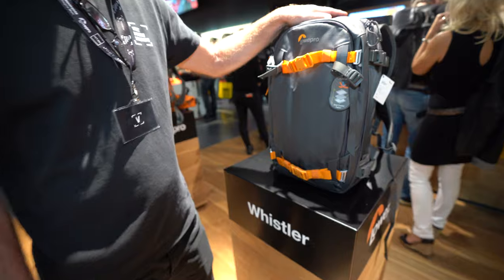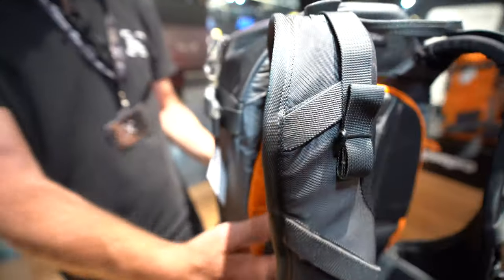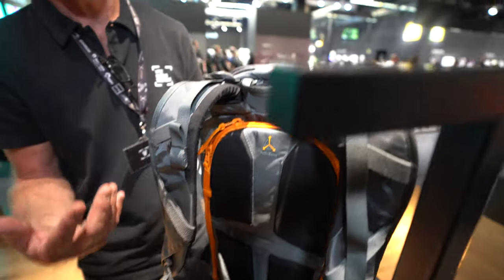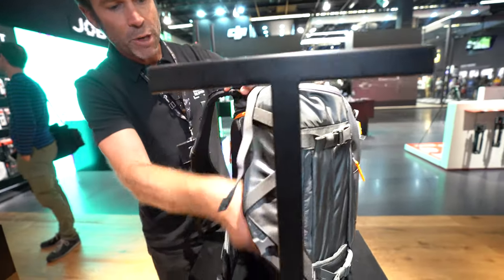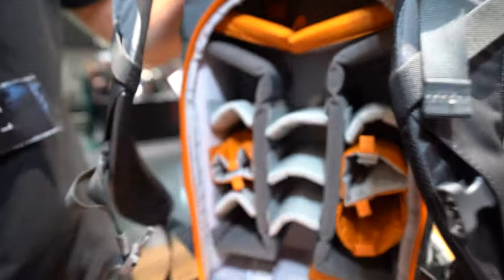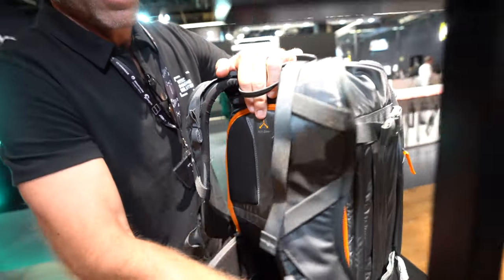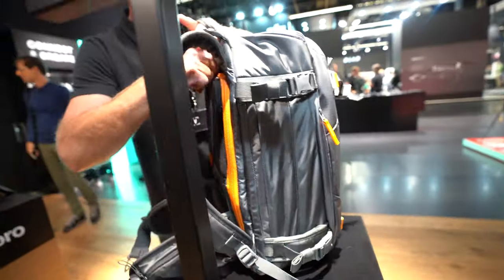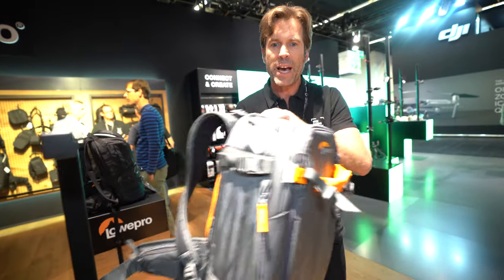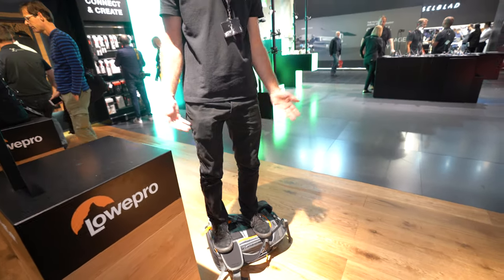This one is called the Whistler. This is a second generation design — all dedicated camera and more structured. This is the ultimate protection anywhere you go. You access the camera compartment on the back, and this is a full camera compartment, fully adjustable. The structure of this pack and the external material is extremely weather resistant and impact resistant.